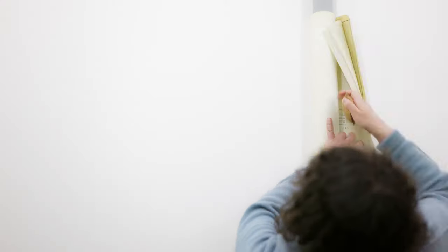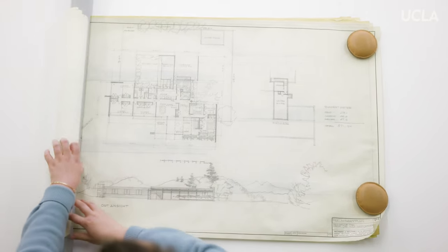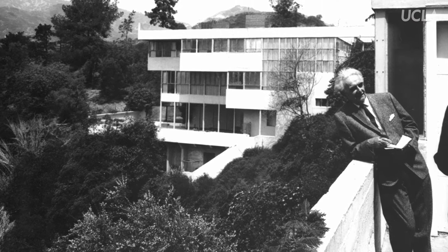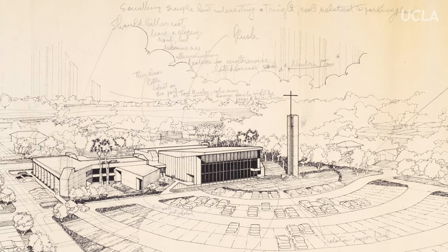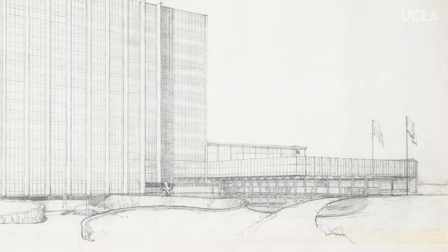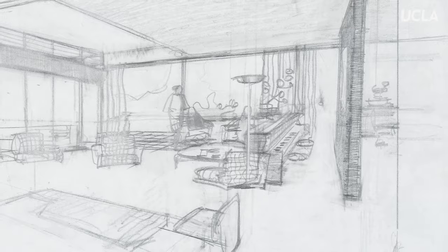Neutra introduced first European modernism, and the California climate afforded him the opportunity to design blurring the boundary between indoors and outdoors. He loved the idea of harnessing new technologies on behalf of every woman, every man — everyone should be able to have access to great architecture.